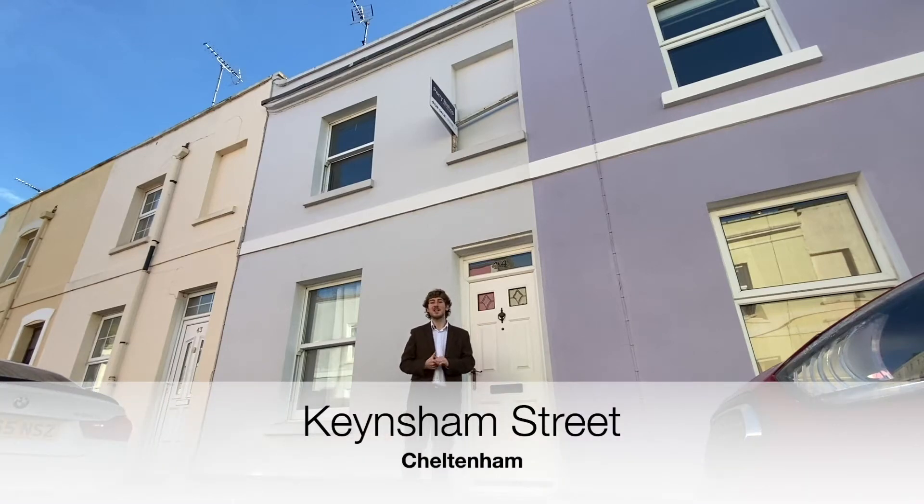Located on a quiet no-through road, this two-bedroom property on Keensham Street is just a short walk into Cheltenham Town Centre, as well as having a well-presented interior and available parking. Let's have a look inside.